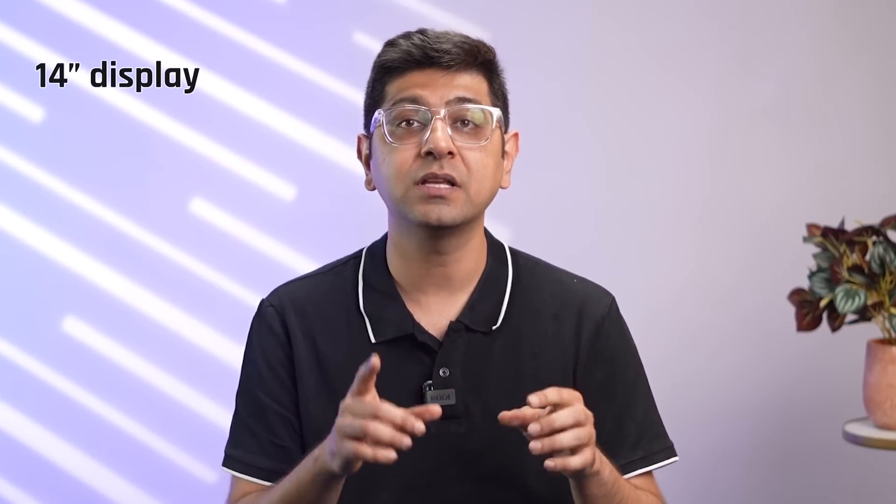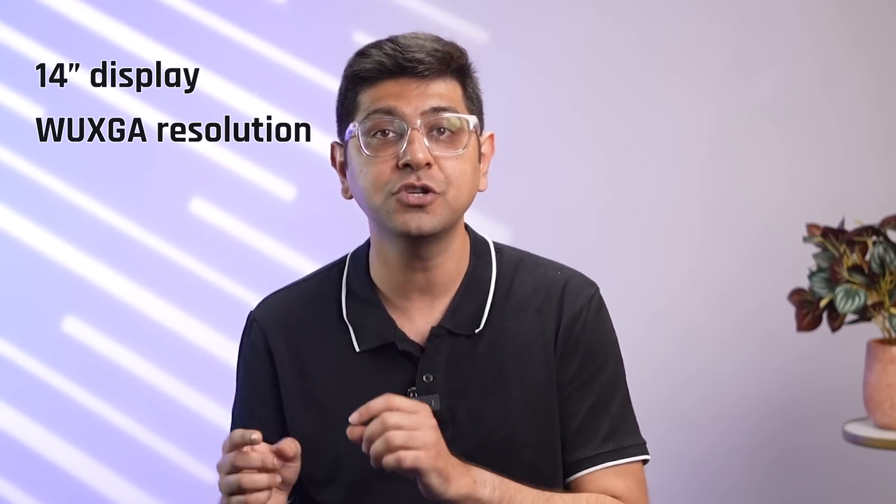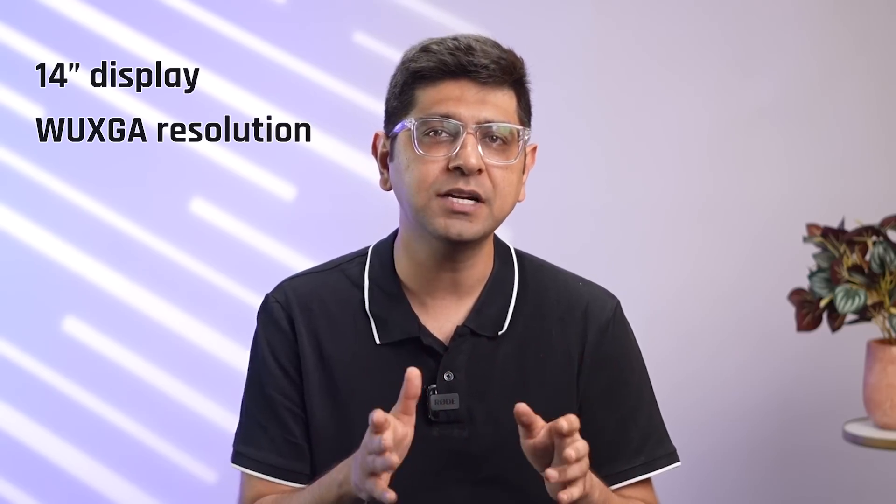The Acer Swift Go 14 features a compact 14-inch display with WUXGA resolution, ensuring great portability. It should easily fit most backpacks without much hassle, making it a great option for professionals and students looking for portability and value.